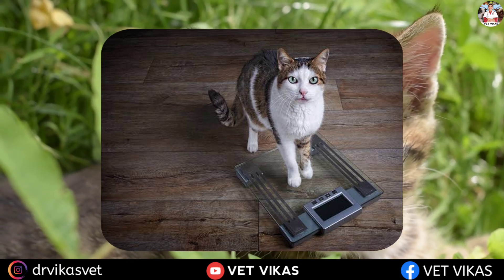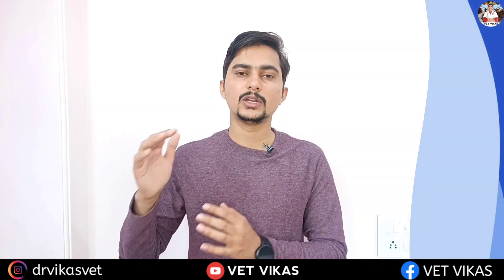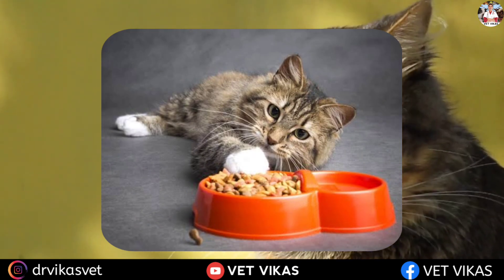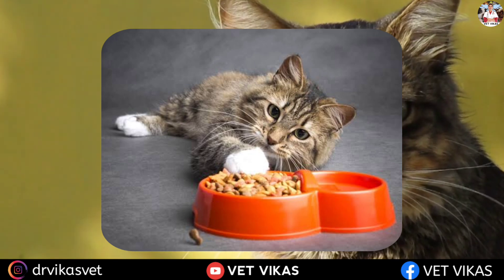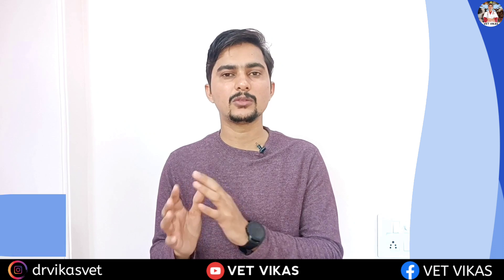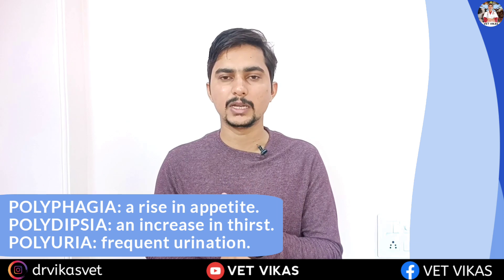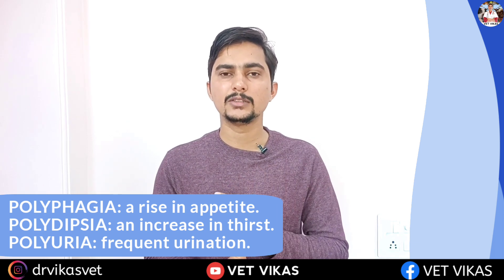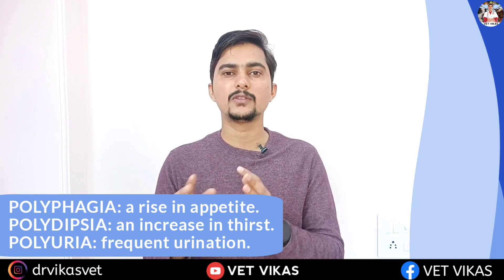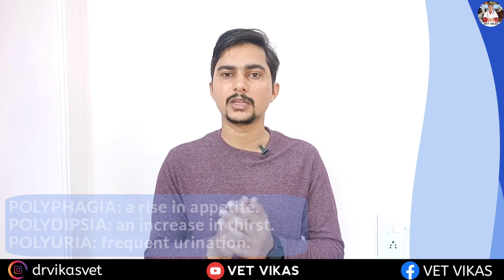If your pet is around 10 years of age and continuously losing body weight, you can suspect hyperthyroidism. Apart from weight loss, your pet's appetite will increase — they will eat more food but body weight will decrease day by day. There will also be polyphagia (increased appetite), polydipsia (drinking more water), and polyuria (frequent urination) — all these clinical signs are mainly seen in hyperthyroidism.